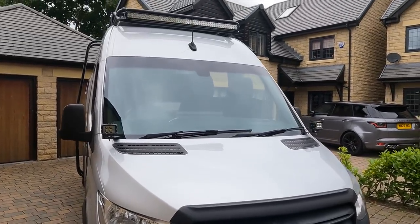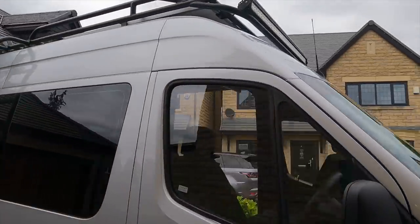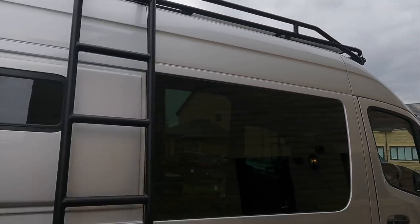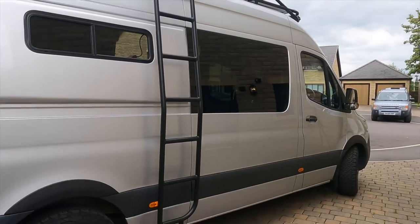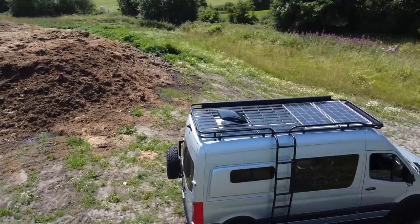With the light bar, we have a cracking roof rack from Pinky's Custom Fabrications - absolutely gorgeous. With the side access ladder leading up to the roof rack, I'll take you up there shortly.